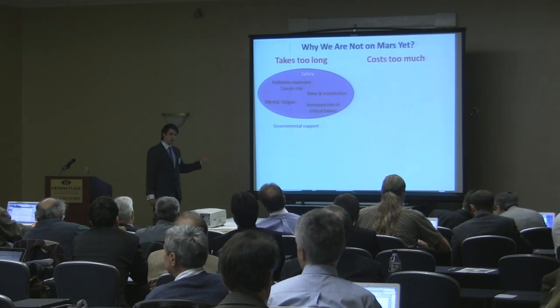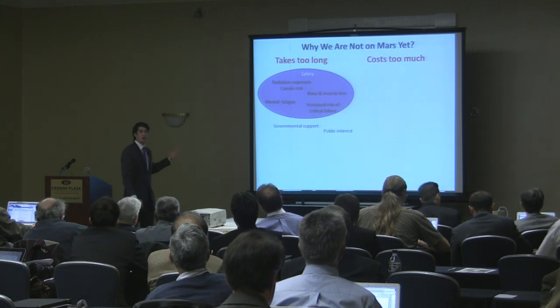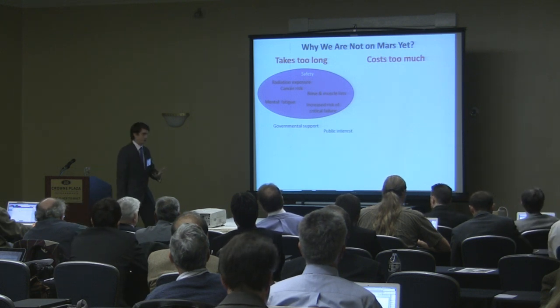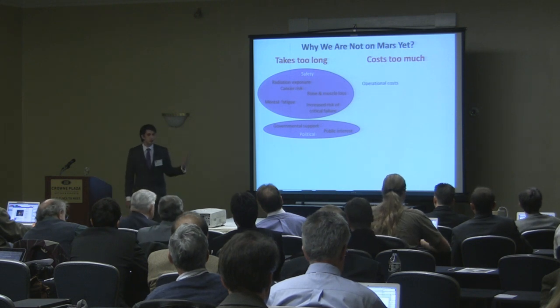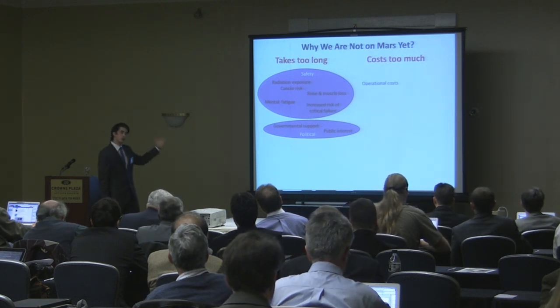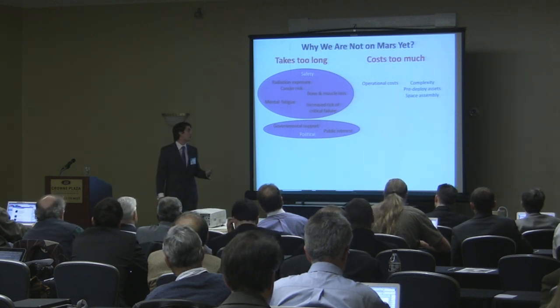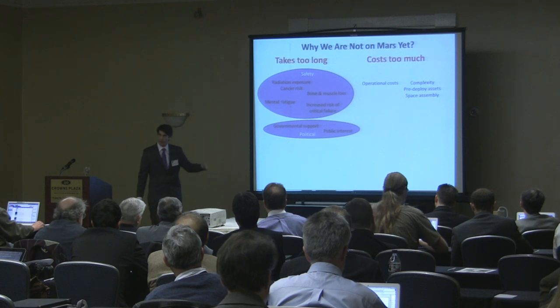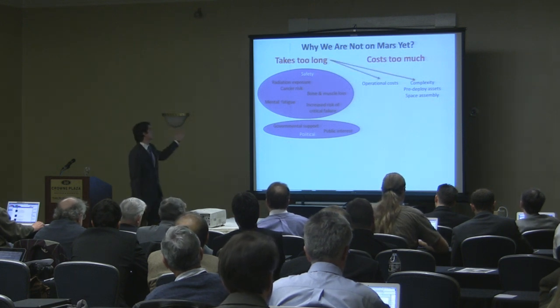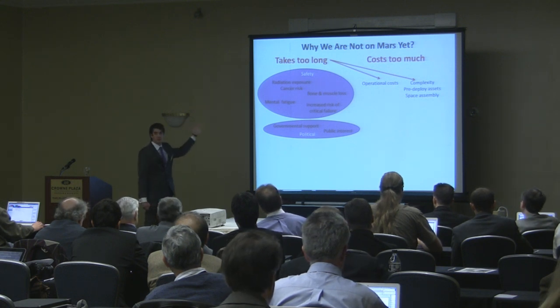There are also issues about missions taking too long regarding governmental support and public interest — we are going to be in an Apollo-era situation following that. We sum those up as political issues. As far as cost is concerned, big missions have large operational costs and a lot of complexity. Looking at the International Space Station, we're talking about very large space assemblies that require pre-deployed assets for Mars missions. Both of these challenges compound: the costs go up because the mission takes a long time, so the longer the mission, the higher your operational costs.